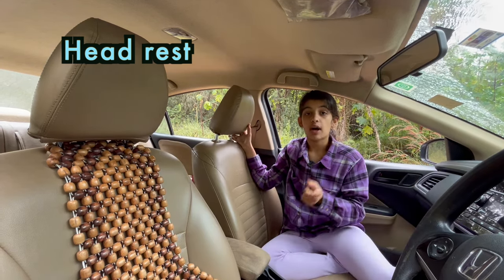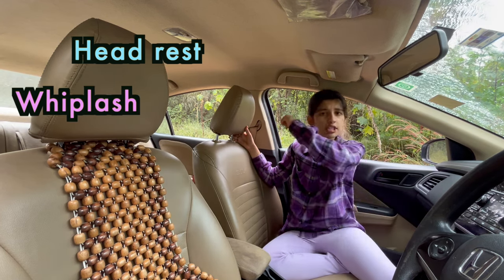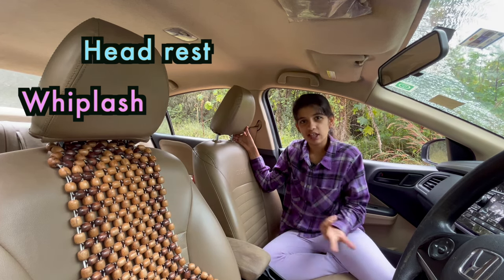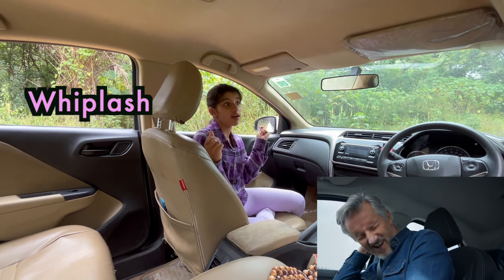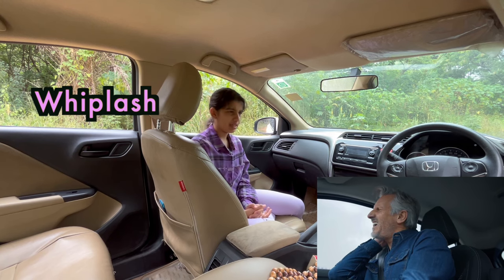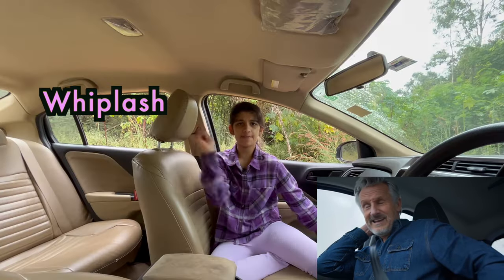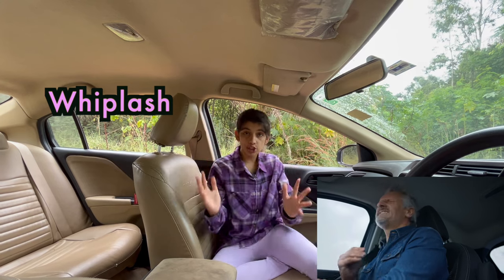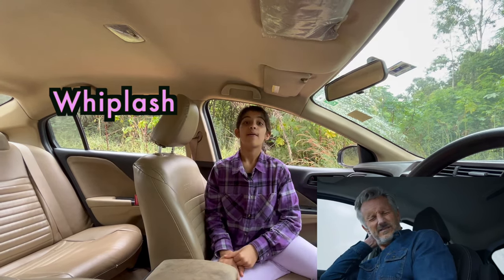It protects you against a whiplash and it also saves you from a long-term injury. Whiplash means a jerk or a jolt suddenly, or I would say whiplash means to move in a sudden and forceful way just like a whip. When a car stops suddenly, you will feel a jerk or a jolt. So that is called whiplash.